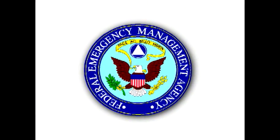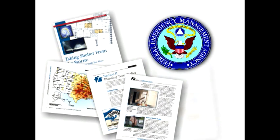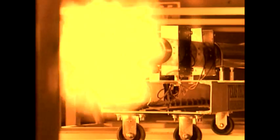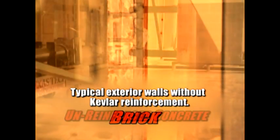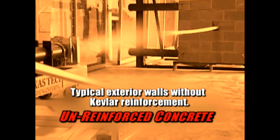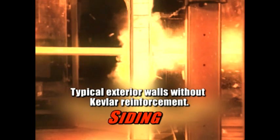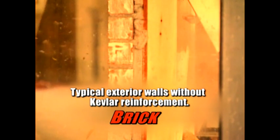FEMA, the Federal Emergency Management Agency, requires that tornado and hurricane shelter walls withstand the impact of a two-by-four framing timber carried by wind speeds greater than those recorded in F5 tornadoes. In tests conducted by Texas Tech University's Wind Engineering Laboratory, a two-by-four is launched from a cannon at 100 miles per hour, simulating 250 mile per hour tornado force winds — and it flies right through a brick wall as if it were tissue paper.